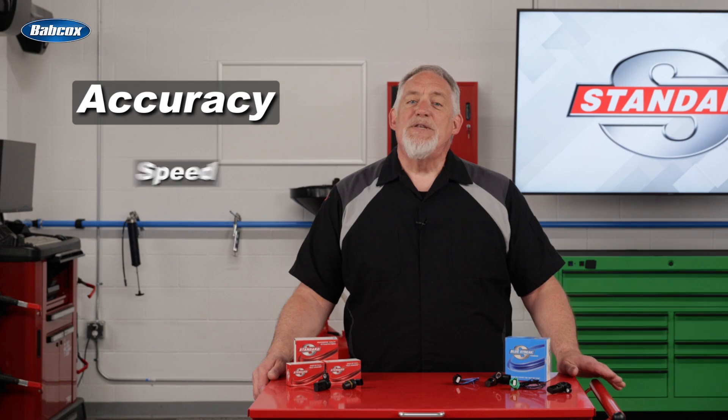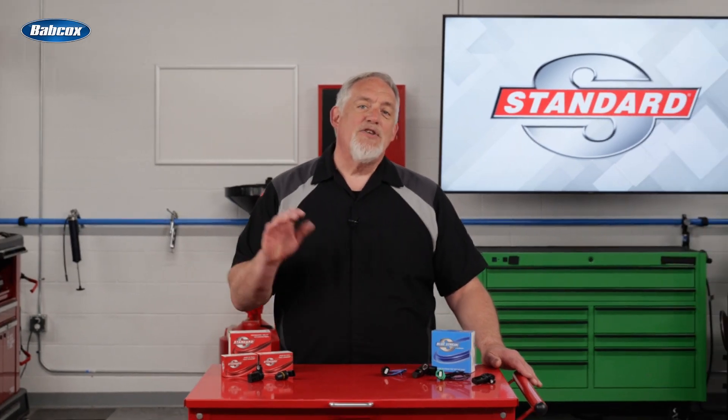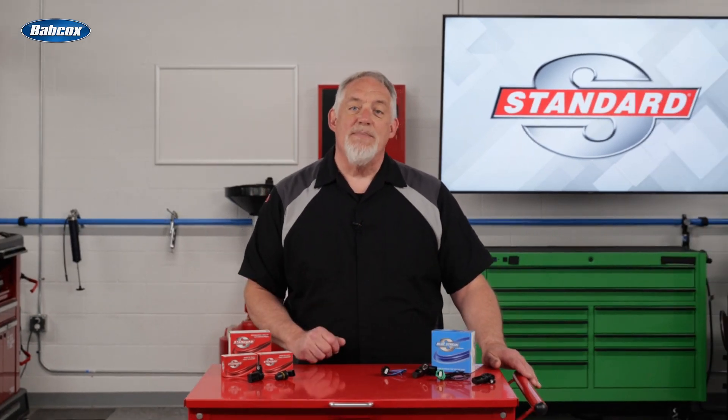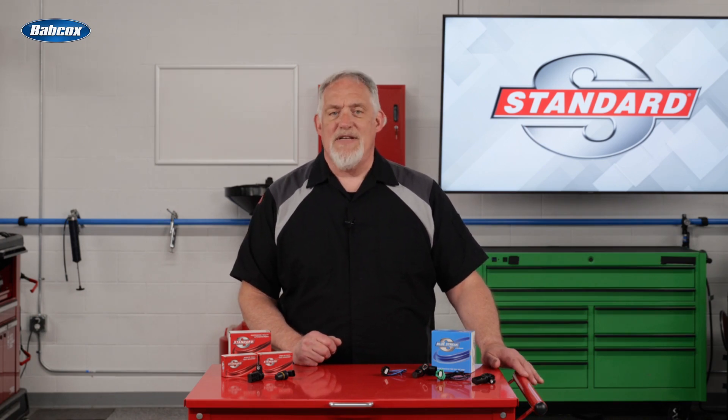Accuracy, speed, and durability are the most important characteristics of these sensors. Let's talk about how Standard engineers and manufactures cam and crank sensors to make sure they have these characteristics.